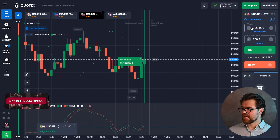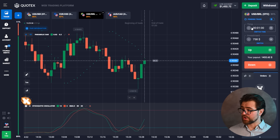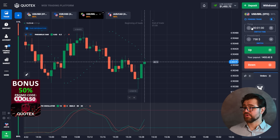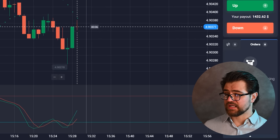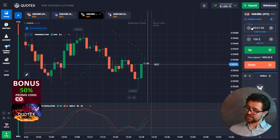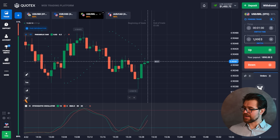We have the profit — the pin bar worked off the support level so we had a nice push, but now it's got to break the resistance in the face of the parabolic SAR and the resistance level. We have a downtrend here so it's tricky. I think it would go down — there is some movement and it's struggling. Let's change the amount and move on with the next one.